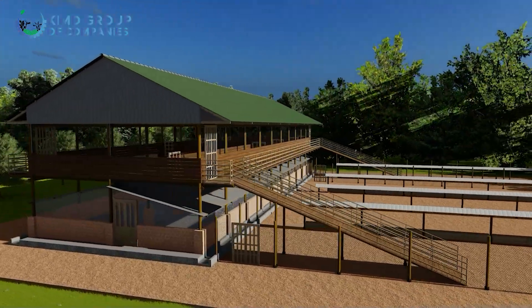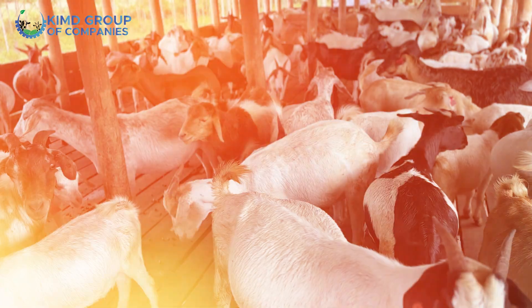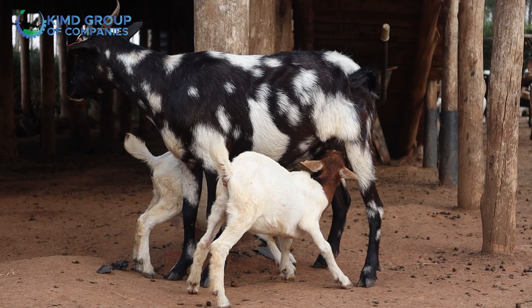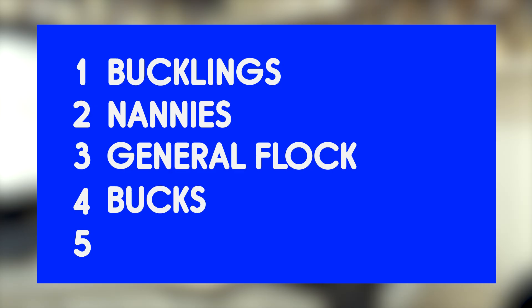The second thing I want to draw your attention to is the partitions. We have more partitions than usual on this one. Usually we have standard partitions: a general flock partition, a bucks partition, and one for kids and mothers. But this particular design also has a nanny partition — a nanny is a young adult female goat that has grown from being a kid but has not yet started giving birth. We also have a buckling partition — bucklings are young male goats that have come off breastfeeding but are not yet old enough to start mating. So we have bucklings, nannies, the general adult flock, bucks (adult males ready for mating), does (adult females ready to mate), kids, and an isolation partition.